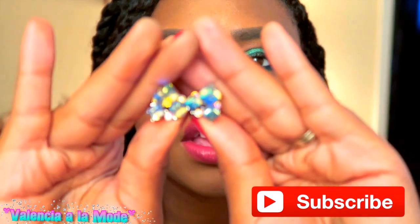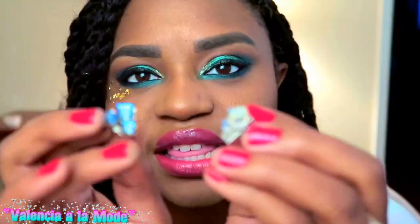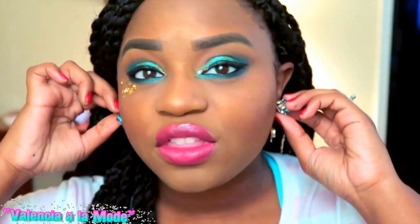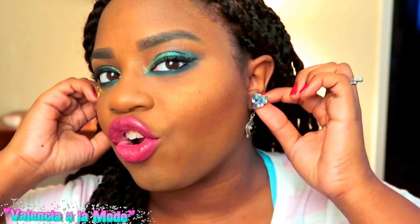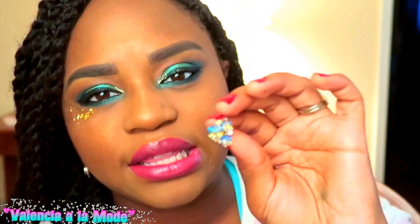My final favorite are these earrings I picked up from Walmart. They look like ice cubes, and whenever you wear them it's just a constant glitter fest — I love them so much. These were the last pair, otherwise I would have bought a ton of them. They were $1.50 at Walmart. These earrings are magical — they look like the ice cubes from Frozen.